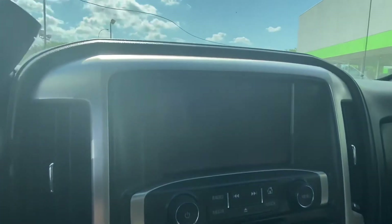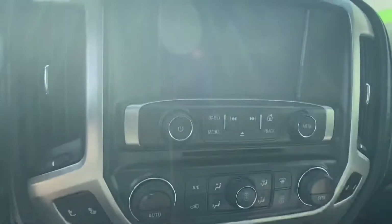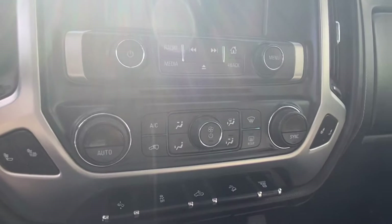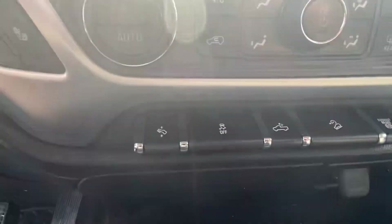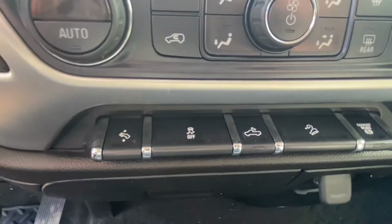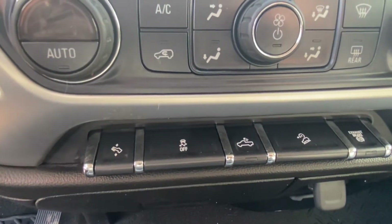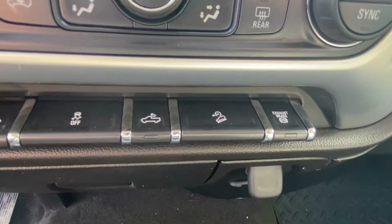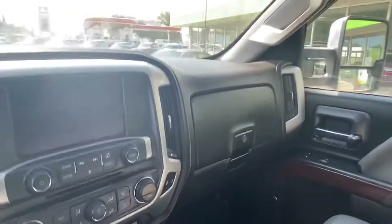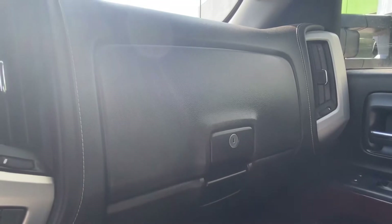Coming over to the infotainment system, this truck features Android Auto and Apple CarPlay, dual zone climate control, heated seats, adjustable foot pedals, and a traction control switch. There's a rear bed light for anything you need to haul at night — you have lights back there to help you out. Exhaust brake as well, and dual glove boxes, top and bottom.